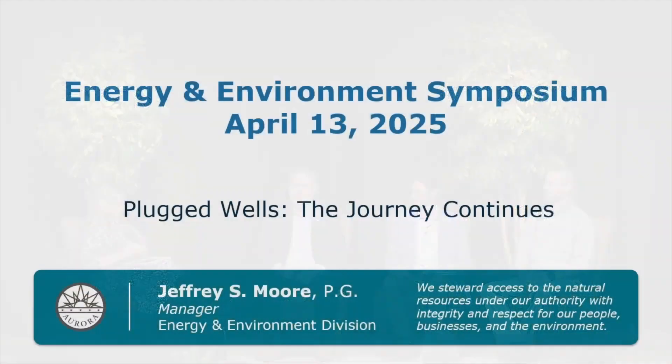Mr. Jeffrey Moore has the clicker and he's going to start today with plugged wells. Good morning everyone, my name is Jeffrey Moore, I am the manager of the energy and environment division for the city of Aurora. A big thanks to Kirby for allowing me to bring this topic to you here today, and the title is Plugged Wells: The Journey Continues.